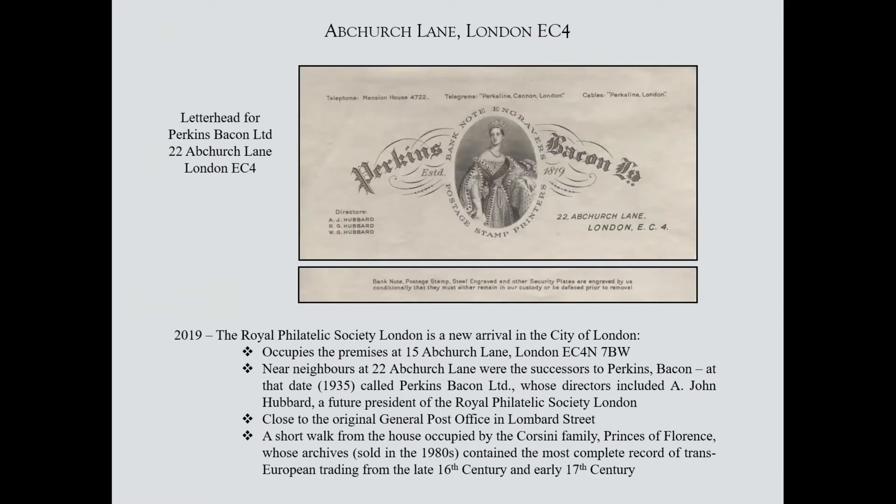Perkins Bacon were put into liquidation in 1935, but another company arose from the ashes of the original company that had arrived in 1819. One of the directors of Perkins Bacon Limited was John Hubbard, a past president of the Royal Philatelic Society, who had very fine collections of things like Ceylon, Nicaragua, and many other countries. Perkins Bacon Limited was actually situated at number 22 Abchurch Lane — so again, the Royal Philatelic Society is very close to the history of the people who printed these stamps.